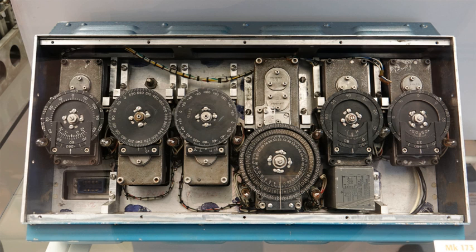Inertial navigation is used in a wide range of applications, including the navigation of aircraft, tactical and strategic missiles, spacecraft, submarines and ships. Recent advances in the construction of microelectromechanical systems have made it possible to manufacture small and light inertial navigation systems. These advances have widened the range of possible applications to include areas such as human and animal motion capture.